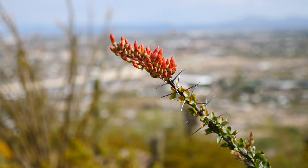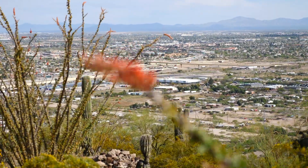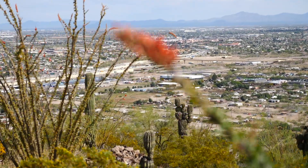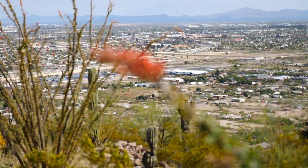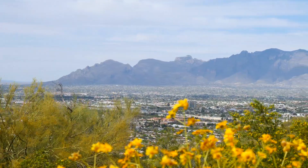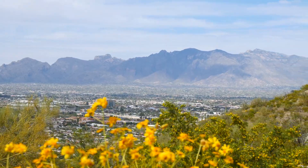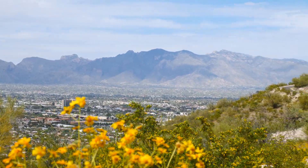There's this crazy statistic: enough water falls on our rooftops in Tucson that if we were able to capture all of it, it would be more than enough for all of our needs — literally. We only get 12 inches of rain, but if we were able to capture and store all of it, it would be enough, even in that tiny amount, which is kind of mind blowing.